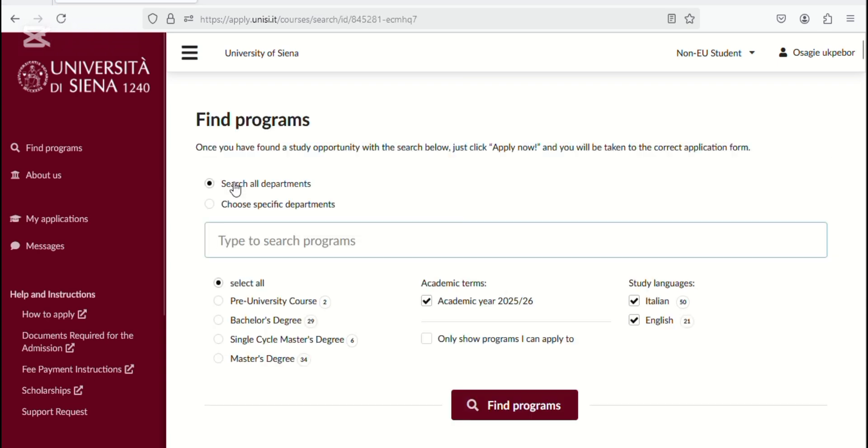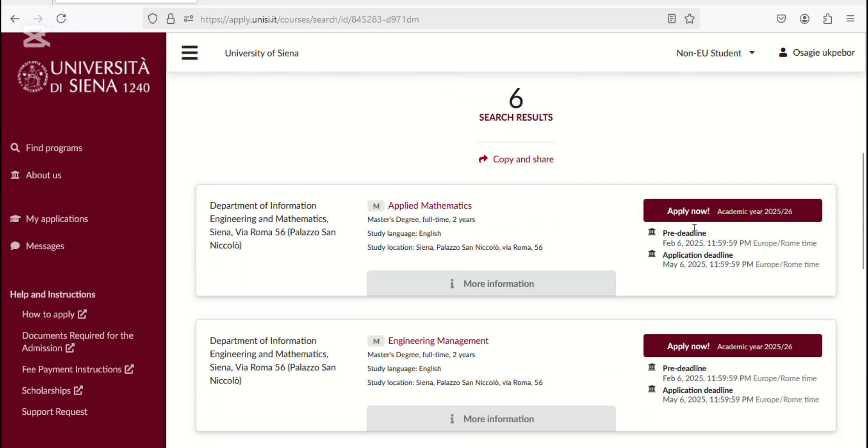It takes you to a page where you have to find your program — similar to starting from the beginning. You already have the name of your program, so just type it in the search bar. Since we're using Applied Mathematics as our example, we type it in, and then click 'Apply Now.'